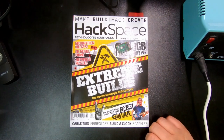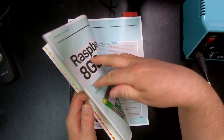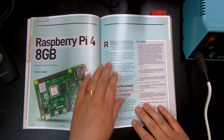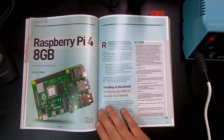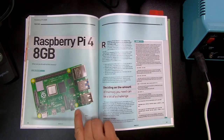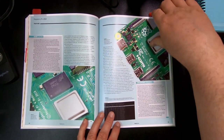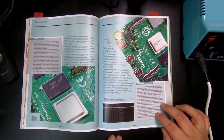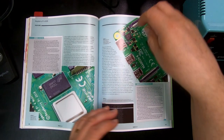Sometimes they go a little bit out of scope — this is a whole magazine about extreme builds. Now this is maybe a bit dated already, but they also do cover releases of new hardware. For example, here's the Raspberry Pi 4 with 8GB of RAM, going through a bit of details about that in a very nice, short format. Like me, I don't really have a super amount of time, so it's actually nice to have information compressed.